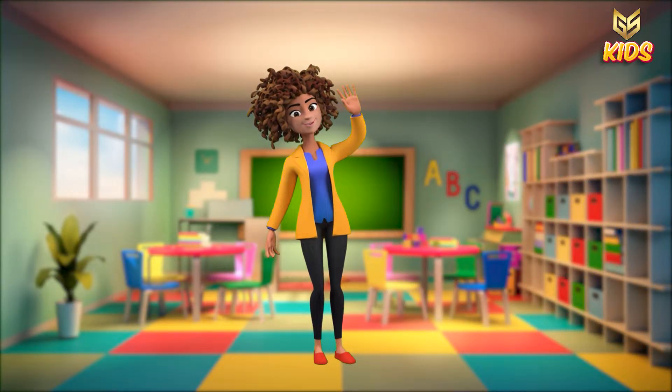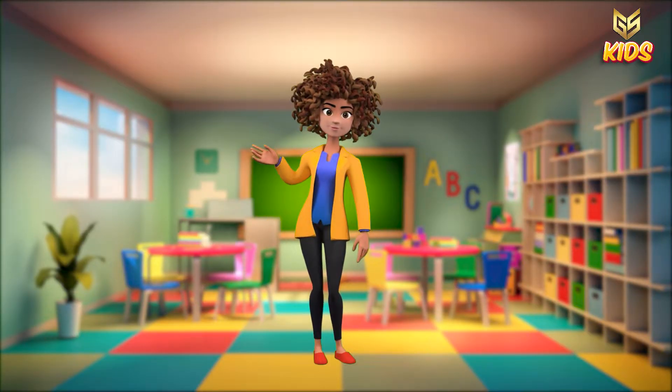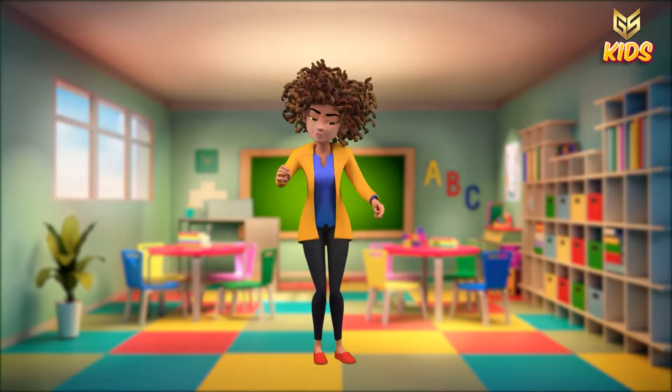Hello children, how are you? I hope you are doing good. So what will we learn today? We will learn about matching.